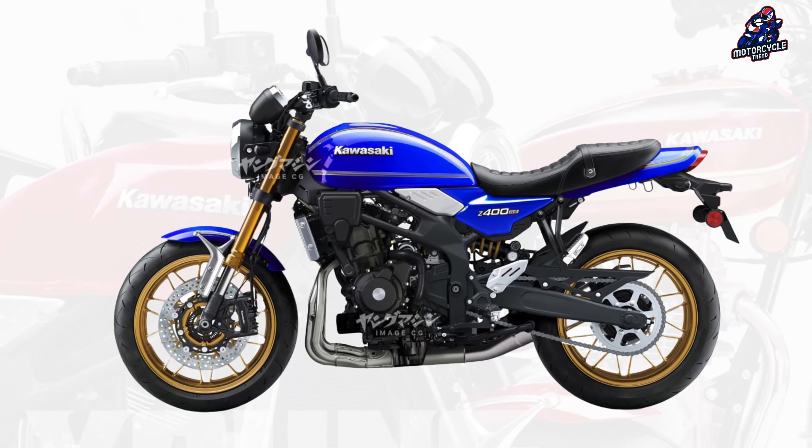The rendering you see here was created by the Japanese team at young-machine.com. Japanese journalists asked an interesting question: will the Z400RS look like the original Z1 or have a Zephyr-inspired silhouette? If the Japanese colleagues are right, the Kawasaki Z400RS will probably be released in the fall of 2024.